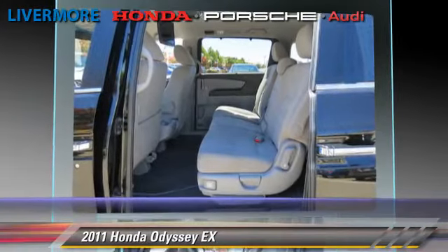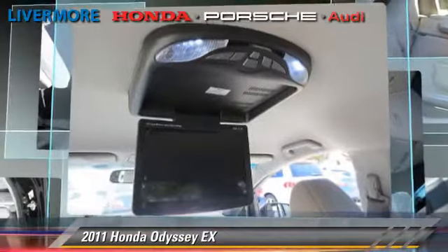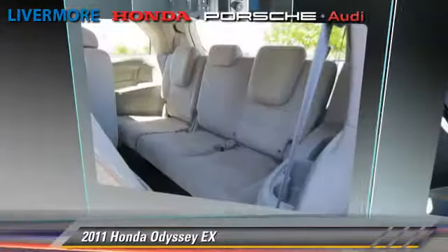Comfort and convenience features include keyless entry, a DVD entertainment system, and third-row seating. Give us a call to schedule your test drive today.